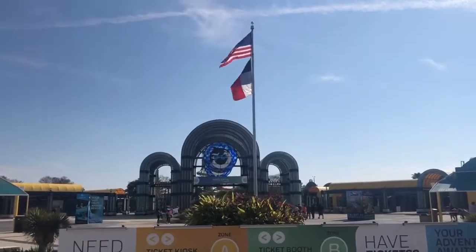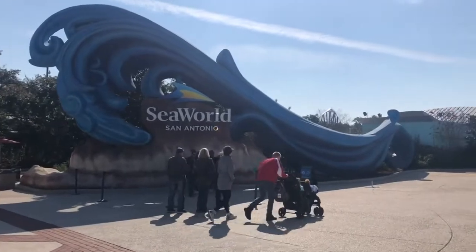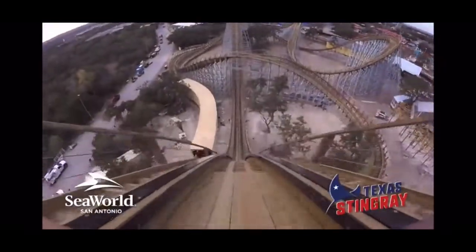What is up, coaster people? Today we are going to be talking about the brand new for 2020 GCI wooden coaster, Texas Stingray, located at SeaWorld San Antonio in San Antonio, Texas.